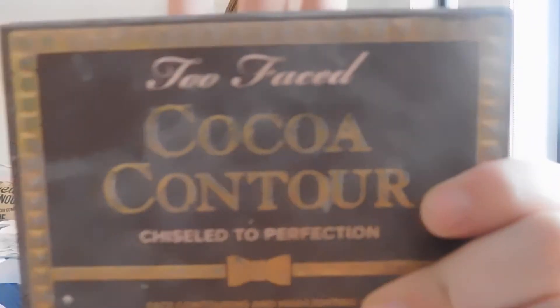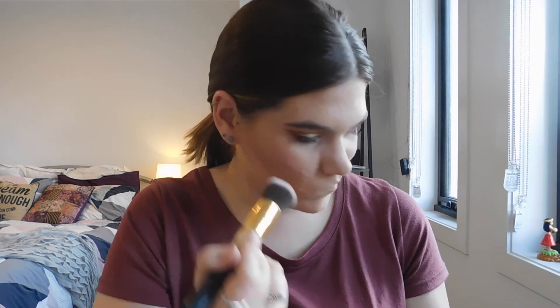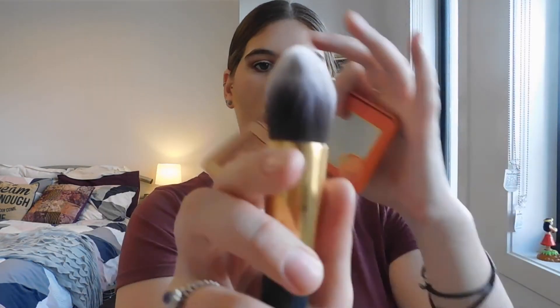Going in with the Too Faced Cocoa Contour Kit as usual, taking Dark Cocoa. The contour is done, so taking my Sweet Peach Glow palette as usual and applying some blush. Then using the same palette for highlighter with a more tapered brush to highlight — this is almost empty and it's really sad.